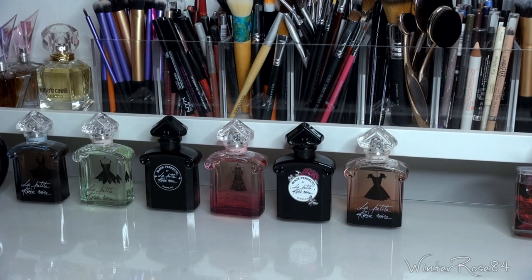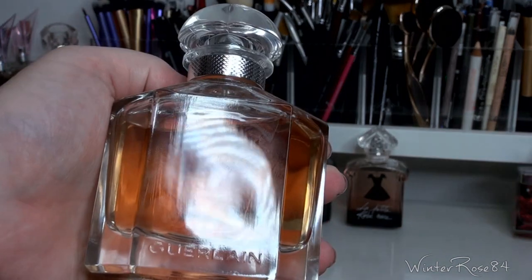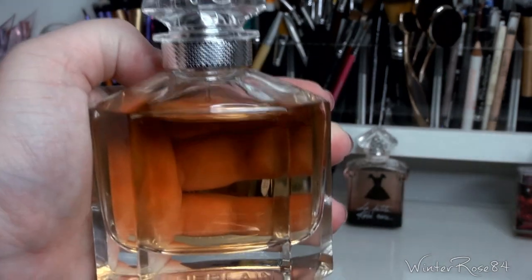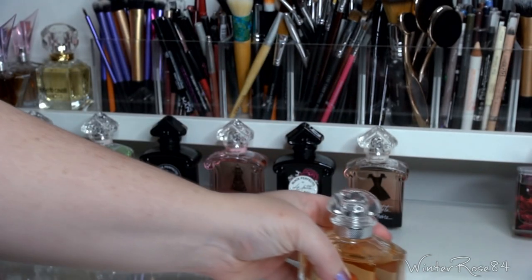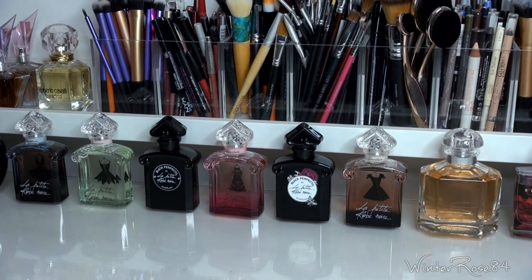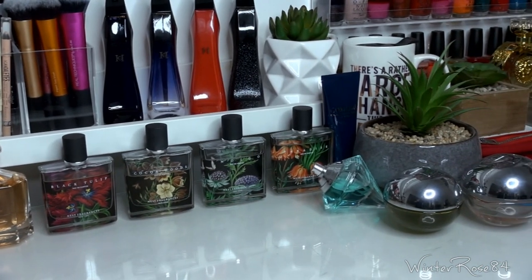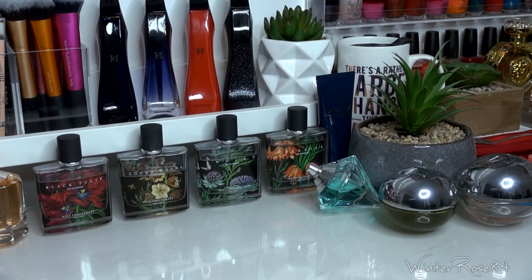The next one is Mon Guerlain Eau de Toilette, which recently went on sale for about 50% off. I picked it up because it sounded interesting — I'm trying to explore perfumes slightly outside of what I'd normally go for. Over on this side of the desk I have my Nest fragrances. There are others I have in rollerball sizes but haven't been able to get in the larger size. I can buy them at Sephora here, but they don't have a great amount of stock.